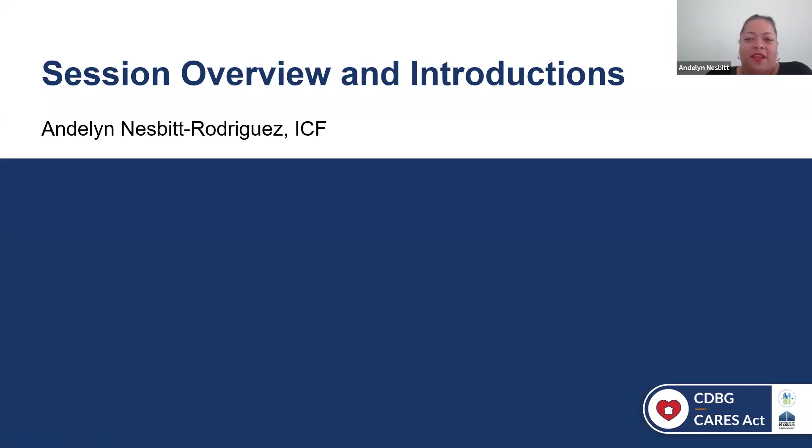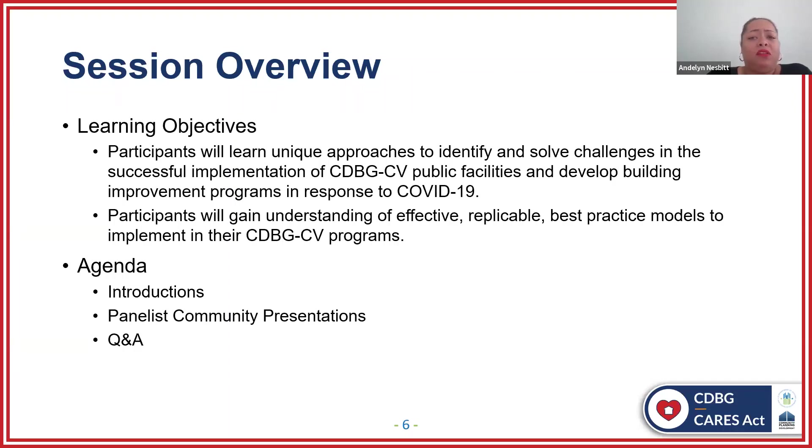Thank you so much, James, and thank you to HUD for hosting this webinar series. My name is Andalyn Mesbit Rodriguez, and I'm the Senior Community Development Specialist with ICF — I'll be your moderator for today's session. Our learning objectives today include learning unique approaches to identify and solve challenges in the successful implementation of CDBG-CV public facilities and building improvements in response to COVID-19. Participants will also gain an understanding of effective, replicable best practice models to implement in their CDBG-CV programs.